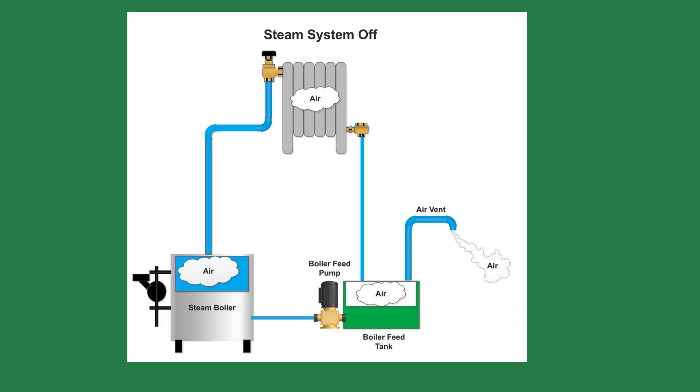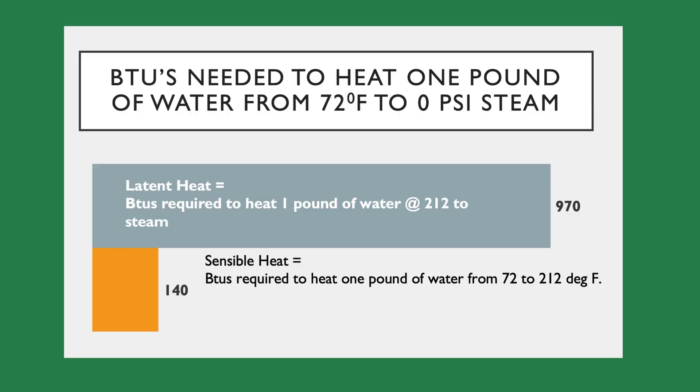The thermostat has a call for heat, and the burner starts. It takes roughly 1 BTU to raise 1 pound of water 1 degree. We have to raise the water temperature from 72 degrees to 212 degrees — a total of 140 degrees. Your boiling temperature may be different depending on where you live. To raise 54 pounds of water to 212 degrees will require 7,560 BTUs, or about 5 minutes of boiler run time. This is called sensible heat — it's heat which can be measured with a thermometer.